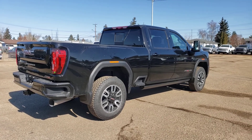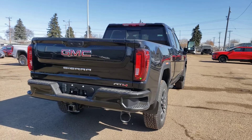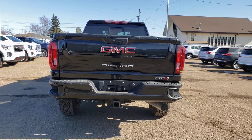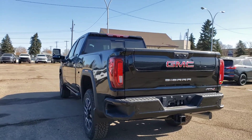Black in color — needs a bit of a clean of course, just came in. Our guys just picked it up from one of our dealer partners. Very very nice.